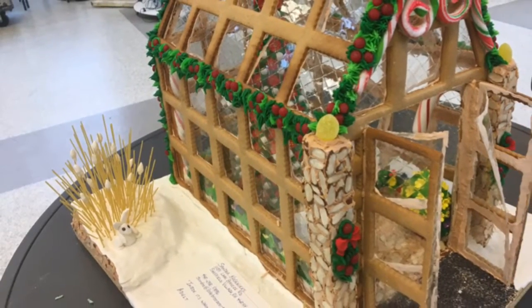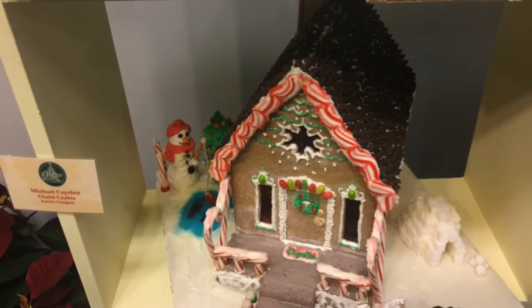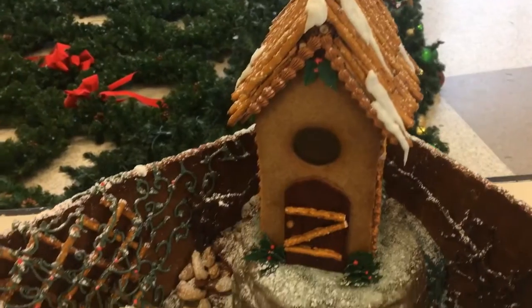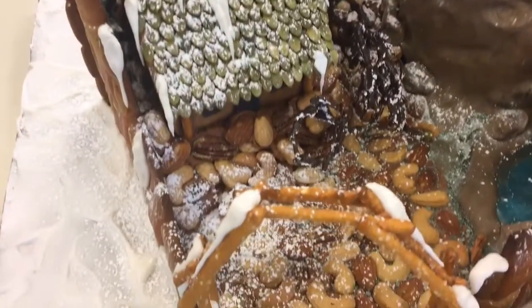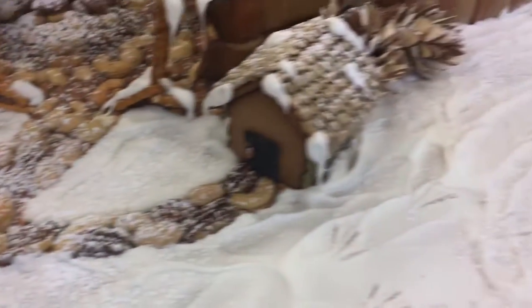We also have a new outdoor light display this year that we're excited to show people, so we've enhanced the outdoor experience of GLOW, which will still include train rides for children on our Garden Express train. We have live music every day of GLOW. So we are in the final stages of getting ready to open this Friday, November 25th.